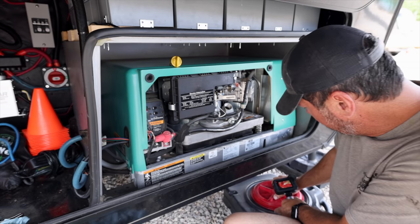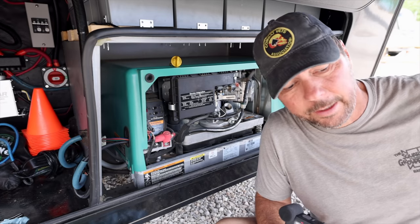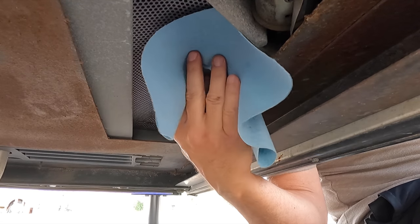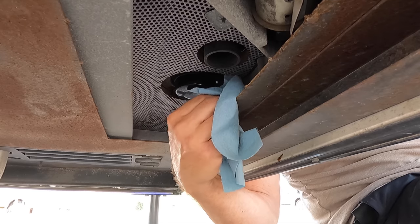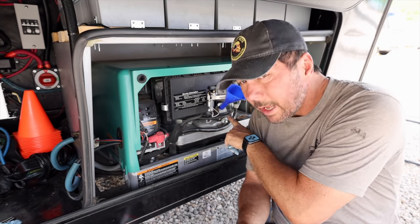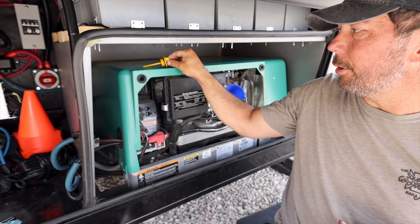Sealed up good. I'm going to wipe down under here and get any oil off so that when I do a leak check later, I can see any new oil that might come out. If you remember, our dipstick is only this long, so you know that we're going to have oil almost all the way up to the cap. Keep that in mind when you're filling it.